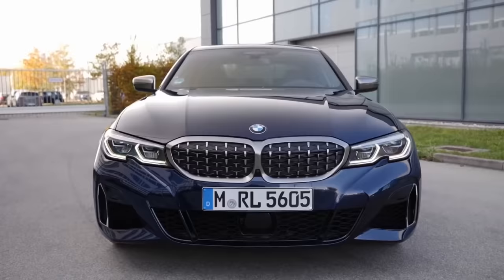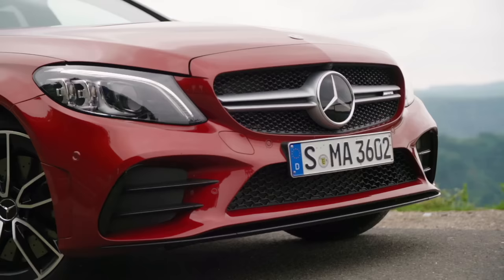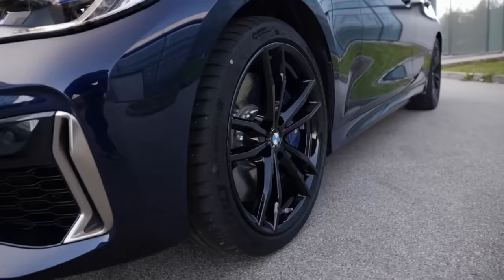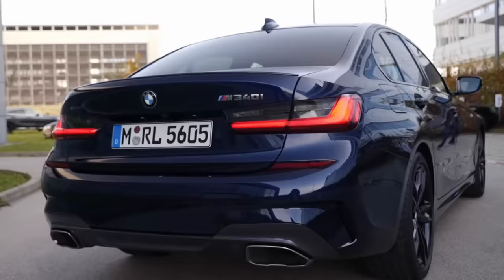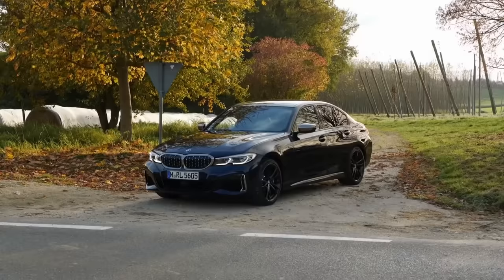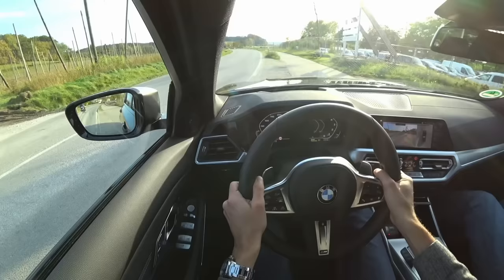Mid-size sedans are a very classic choice of vehicles. They've been around for decades and still stand for the typical image of a car - just imagine how you would first draw a car as a kid. They can also stand for a brand itself, like the BMW 3 Series, which is the core of the brand. For a long time it's been their most sold vehicle, and people still connect the image of BMW with the 3 Series, or as we say in Germany, the BMW 3er.